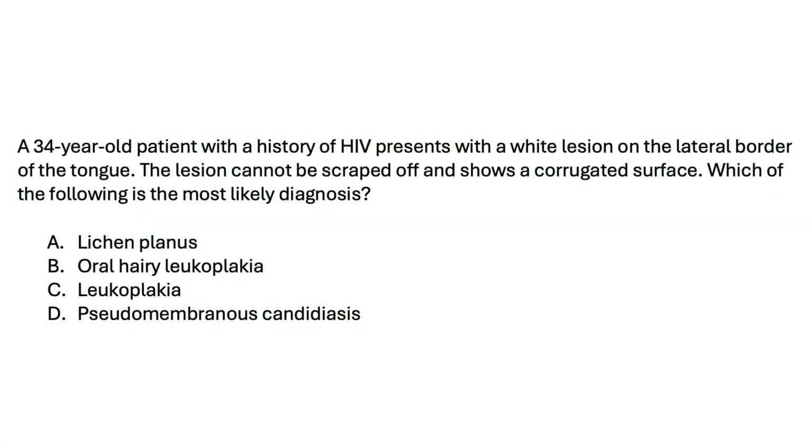Let's try one more. Here is the third practice question. A 34-year-old patient with a history of HIV presents with a white lesion on the lateral border of the tongue. The lesion cannot be scraped off and shows a corrugated surface. Which of the following is the most likely diagnosis? Lichen planus, oral hairy leukoplakia, plain leukoplakia, or pseudomembranous candidiasis?